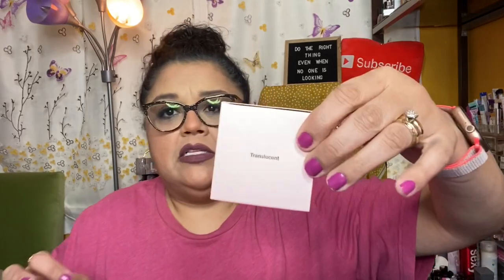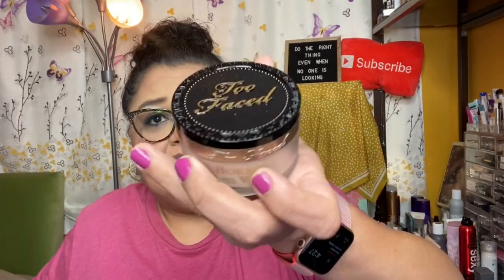The next item is the Too Faced Born This Way Ethereal Setting Powder in Translucent. I do like Too Faced items, and this is a very nice, hefty size — it's 17 grams, a lot of product. It's very pretty and has a safety seal. I'm excited to use this. It provides a veil of perfecting luminosity for a finish so natural they'll think you were born this way. It retails for $33.